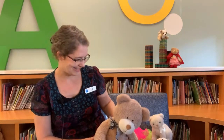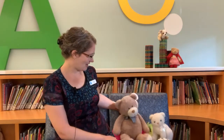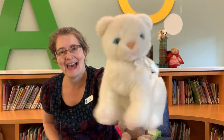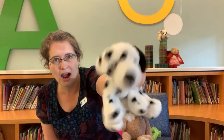What about some Hey Diddle Diddle? I have a cat and I have a dog — I don't have a cow so I can't completely act it out, but I'll use a couple of my animals. Hey diddle diddle, the cat and the fiddle, the cow jumped over the moon, the little dog laughed to see such sport, and the dish ran away with the spoon. One more time — hey diddle diddle, the cat and the fiddle, the cow jumped over the moon, the little dog laughed to see such sport, and the dish ran away with the spoon. Wonderful!